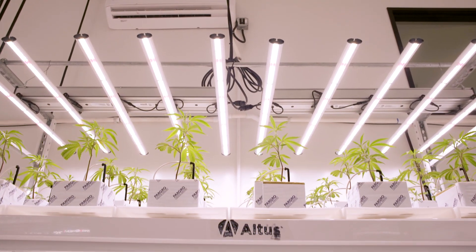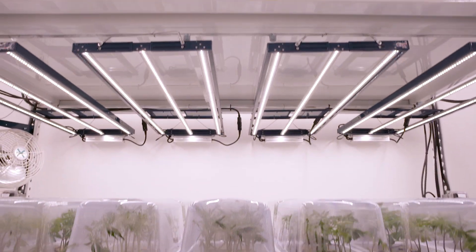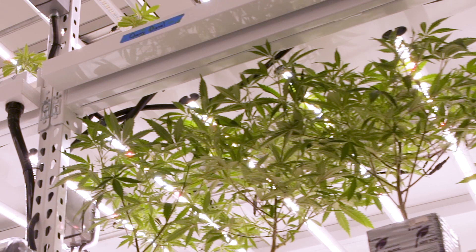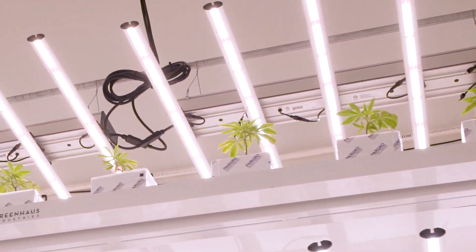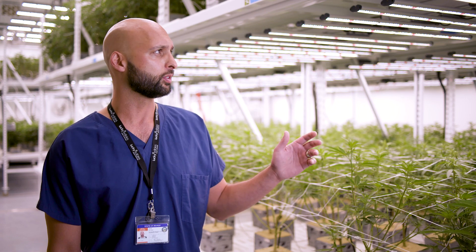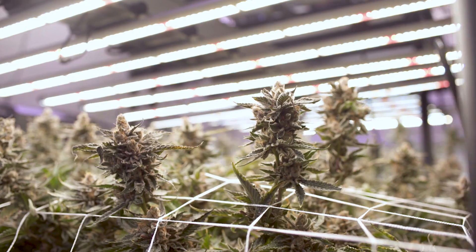It gets up to 117 degrees regularly here. With that in mind, we knew that if we went with HPS lights they'd put off way too much heat, exhausting our HVAC systems. So by utilizing these Fluence lights, we're able to keep the heat down in this room, making our HVAC systems work way less while lowering our operating costs per pound.